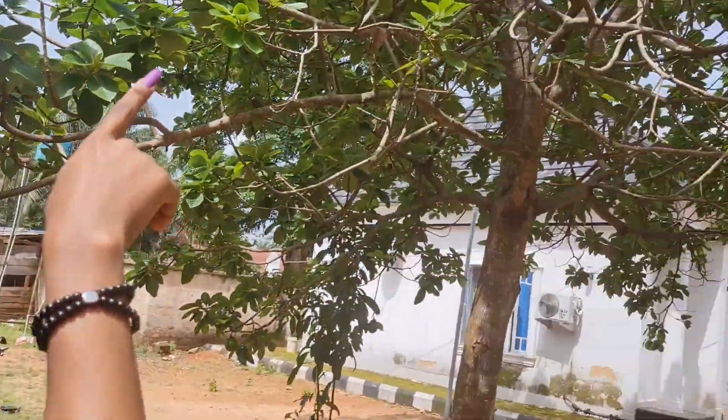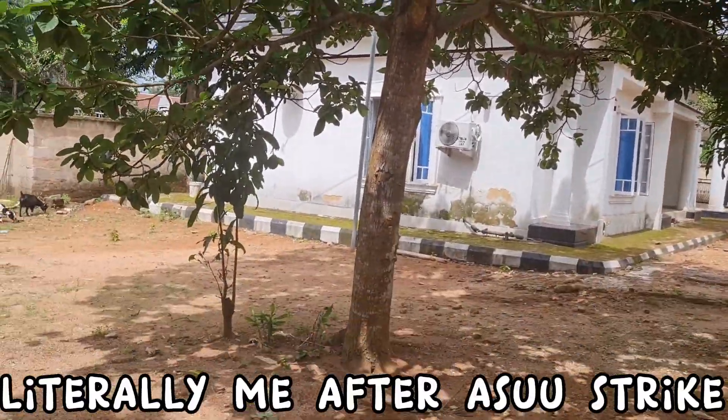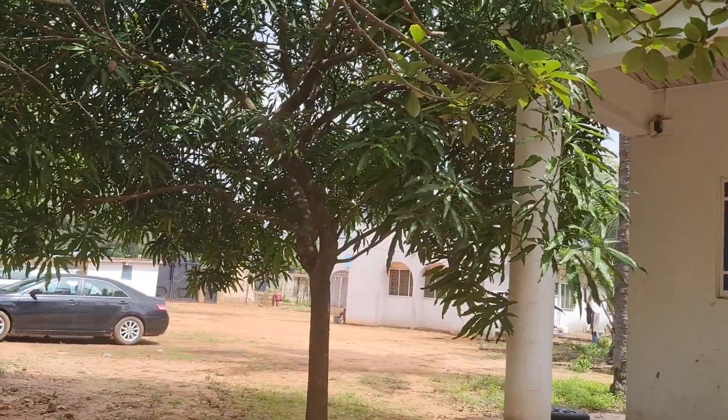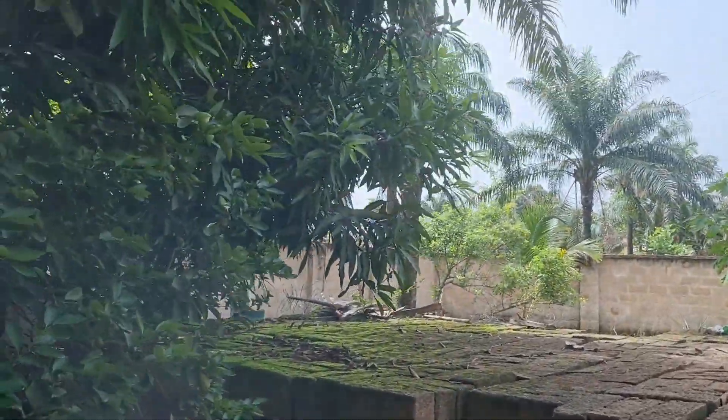This is our — is this a pear? Yes, this is our avocado tree. Oh my god, and this tree is a mango tree, as you can see. And there is another mango tree over there.